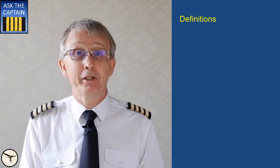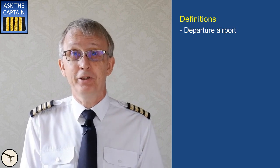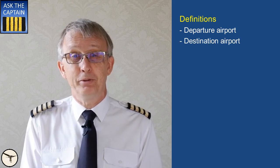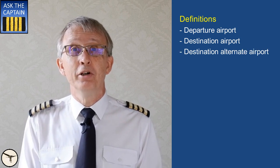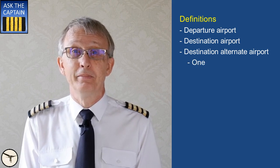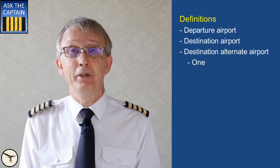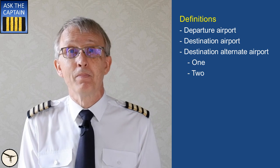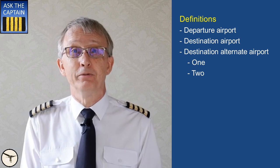Before we look at the fuel requirements, we need to clarify some definitions, and some of them are very obvious. Departure airport — this is where you start your flight. Destination airport — this is where the flight is planned to end. Destination alternate airport — normally you need one destination alternate airport when you follow instrument flight rules. Most commercial flights are IFR. If the weather at your destination is below planning minimum — for example the visibility is too low — you need two alternate airports.